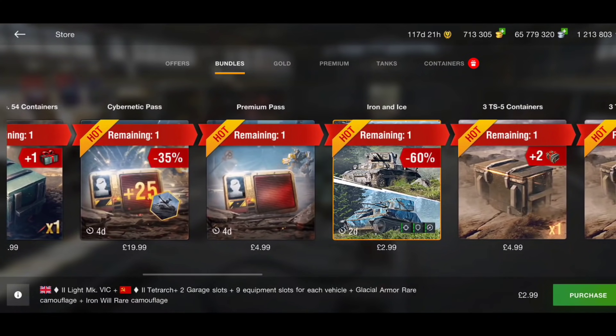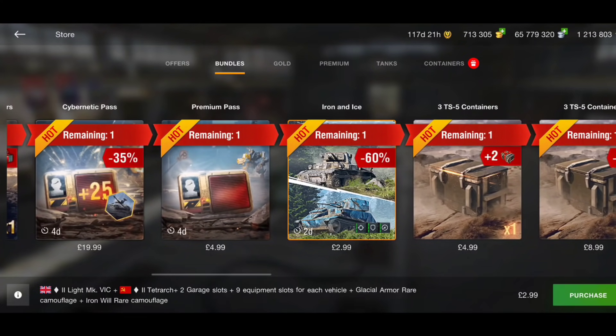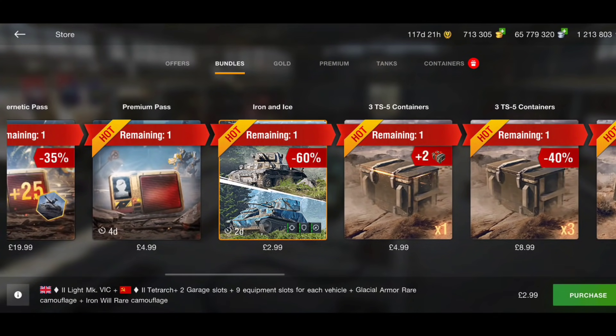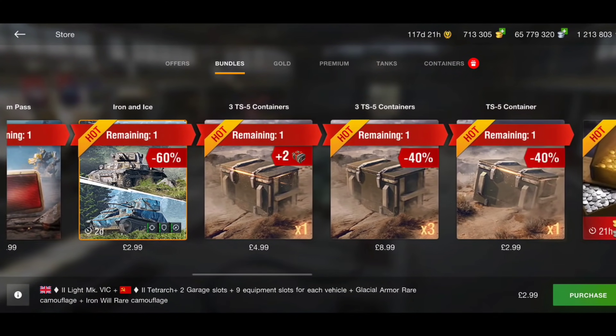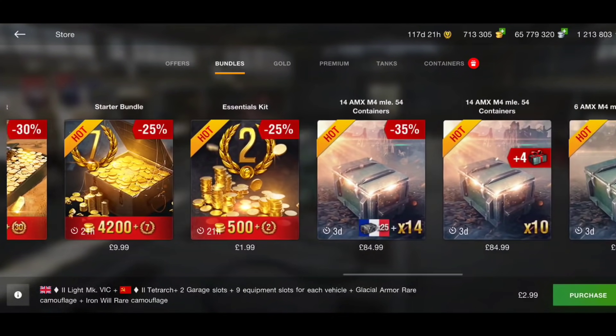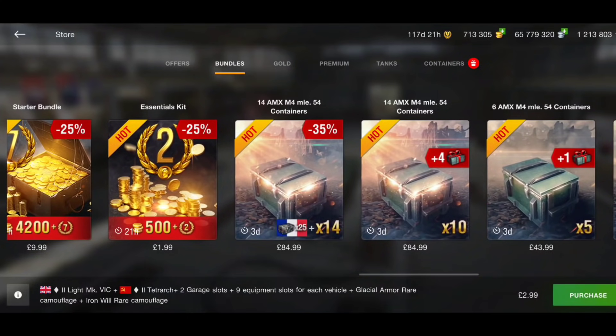There are battle passes here — the Iron and Ice, the Light Vigors, and the Tetrarch for three pounds. I know it's only a couple of tier 2 tanks, but for three pounds, if you haven't got them and you're a collector, that is really really cheap. There are also some TS5 containers — it's an okay tank but definitely not worth being in crates.